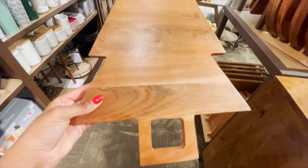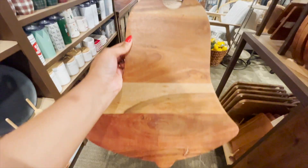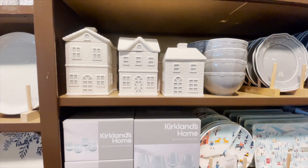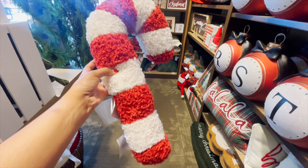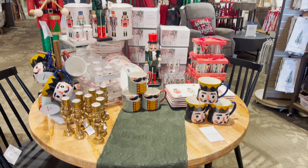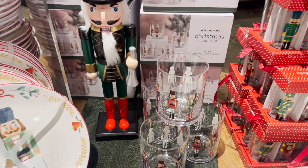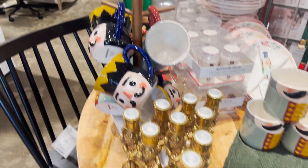I absolutely loved these wood cutting boards. It came in a little Christmas tree shape, which is so cute, and also a little bell. This is Kirkland's take on the $70 candy cane pillow from Pottery Barn. They had some really cute options, and then they had a whole table dedicated to nutcracker items — I love the glasses, mugs, and those little candlesticks are adorable.